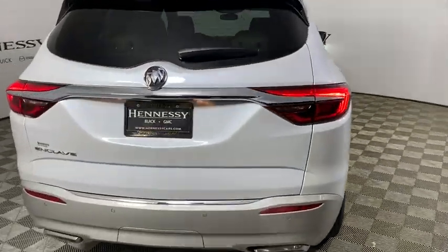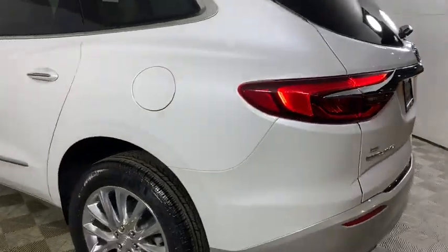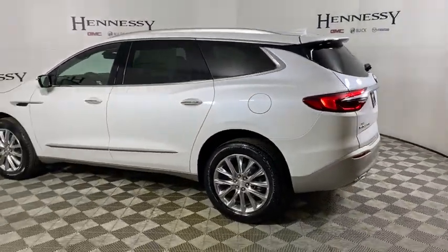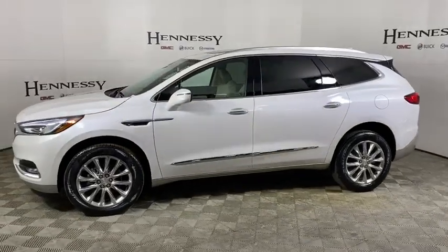Power liftgate, power passenger seat, traction control, dual airbags, leather-wrapped steering wheel, alloy wheels, power steering, four-wheel disc brakes, center armrest.